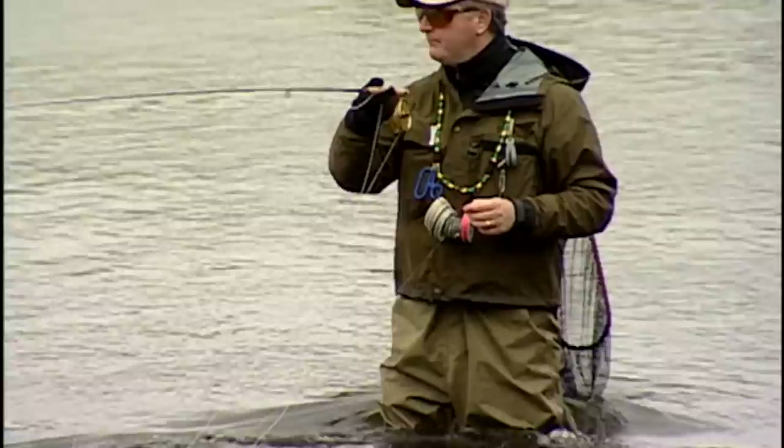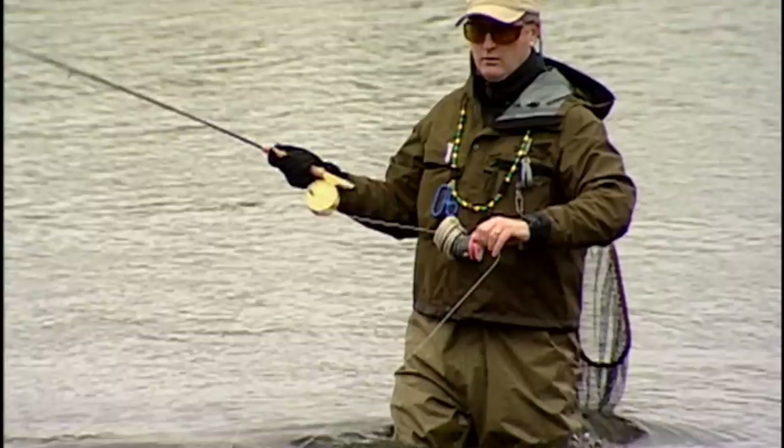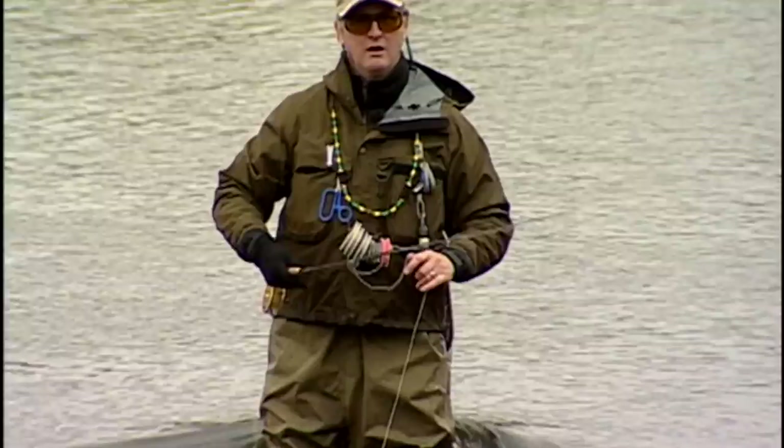We're getting closer to the reservoir — we've got about three pools and we'll be there. So hopefully we're starting to get some bigger fish in here. I've got a date with that spot right down there; there's a nice big fish I saw last week. I'll see if I can get him.